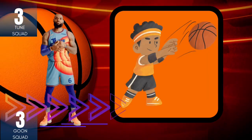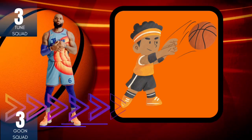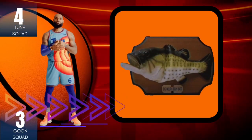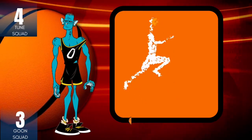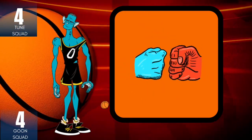Say pass. Change P to B. Bass. Say jump. Change J to B. Bump.